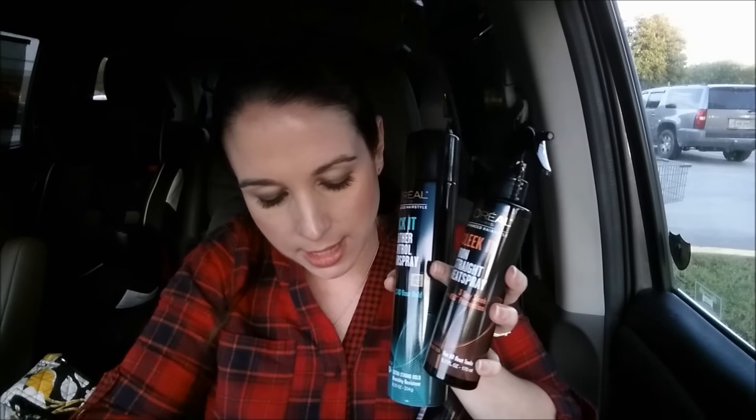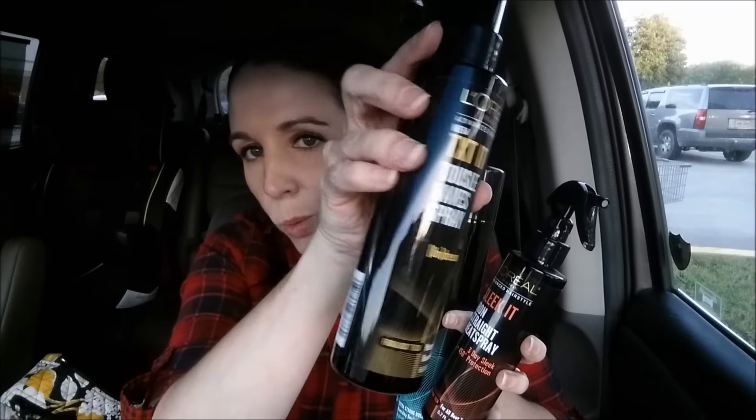Then I picked up four stylers using my other coupon. This is the Locket Weather Control Hairspray — 99 cents. I picked up two of the Sleek It Iron Straight Heat Sprays — three-day sleek, 450-degree protection — 99 cents each. And then I picked up the Text It Tussle and Wave Spray, like that beachy wave stuff, to have two — those were 99 cents each. That's an awesome deal. My shampoo, conditioner, and hair care stockpile is massive and out of control.